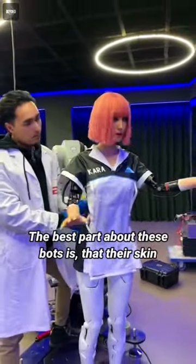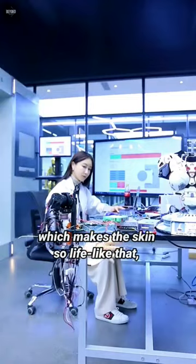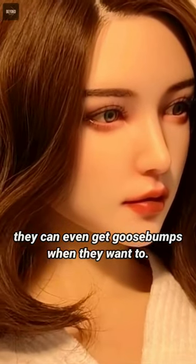The best part about these bots is that their skin is made of medical-grade bionic silicone, which makes the skin so lifelike that they can even get goosebumps when they want to.